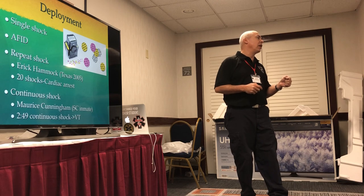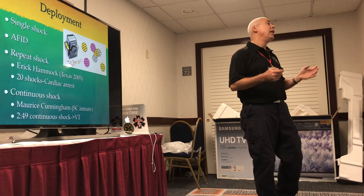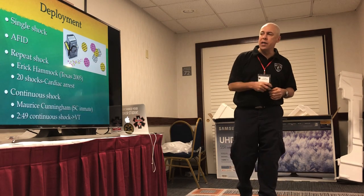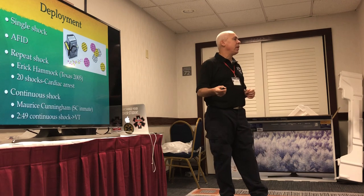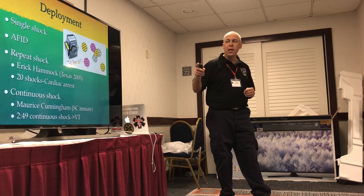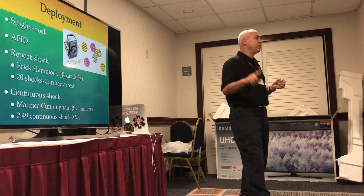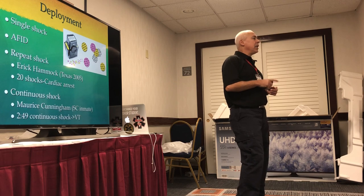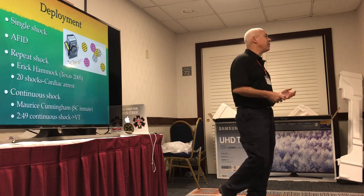If you pull the trigger once, one shot. If you let go and pull it again because they're still not complying, you can shock them again and again. But they don't always do it when it's indicated. A guy in Texas was shocked 20 times and ended up going into cardiac arrest and dying. The more shots you deliver, the higher the chance of a bad outcome. An inmate in South Carolina was shocked for two minutes and 49 seconds straight — his respiratory muscles couldn't move. It's no surprise that person went into VTach and died. Five seconds — not bad. Two minutes and 49 seconds is a tremendous amount of pain to endure.